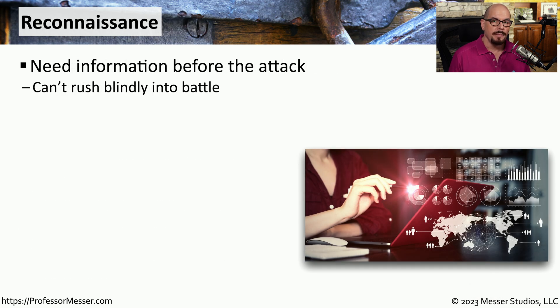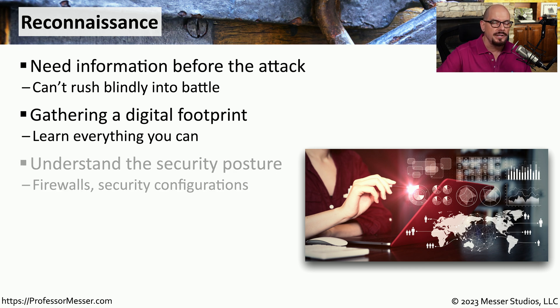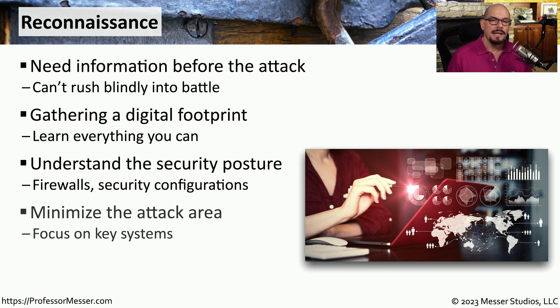Even when all information is provided to the pen tester, there is still information that needs to be gathered before making any type of attack. The reconnaissance process is used to gather as much information as possible about the environment — understanding what security tools might be in place, what servers are installed, and what applications are running on those servers. This allows the pen testing team to identify key systems in the infrastructure and focus their efforts.